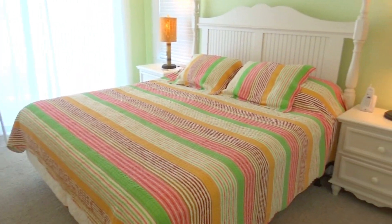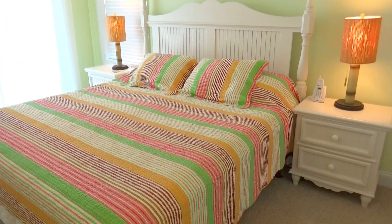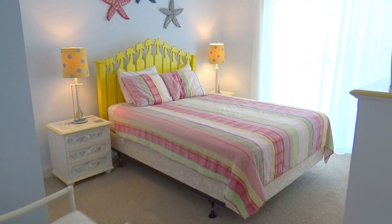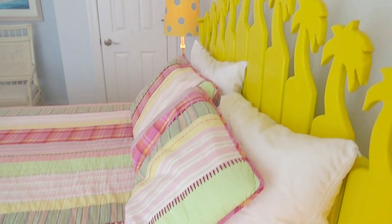Your next bedroom is another king, and with all these kings, everyone is going to feel pampered. Then you'll have this queen bedroom — a nice fit with the rest of the bed setups.